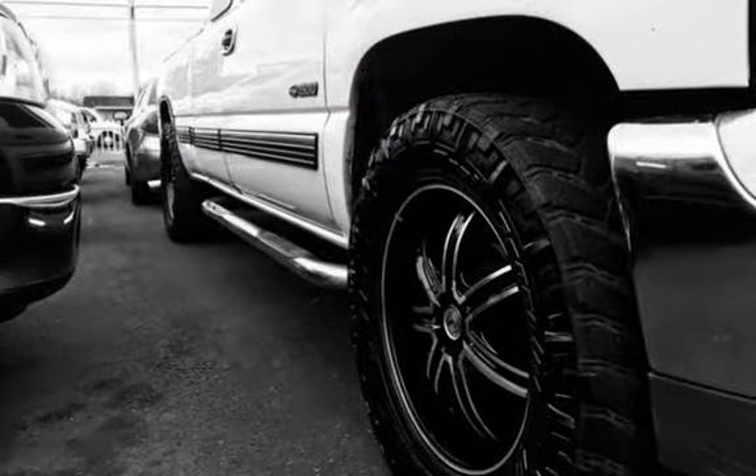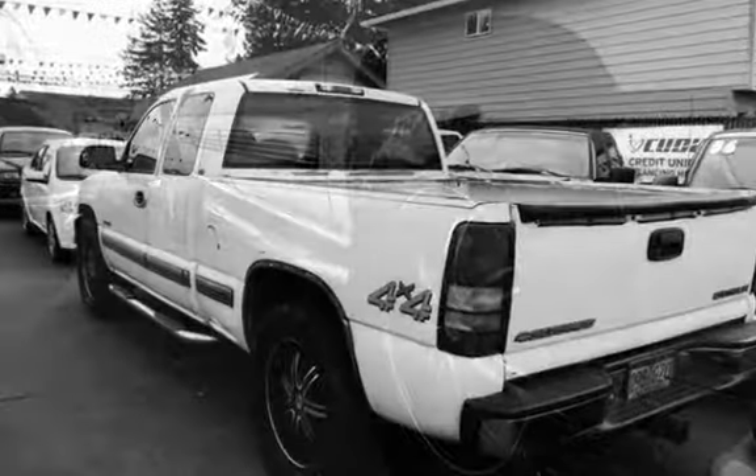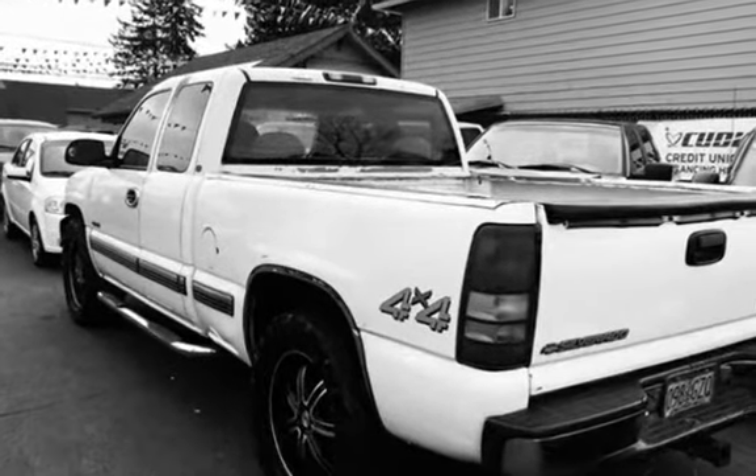This 3-door truck has an 8-cylinder, 5.3-liter V8 engine, with 4-wheel drive, and an automatic transmission.